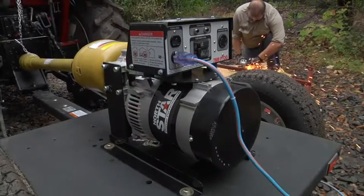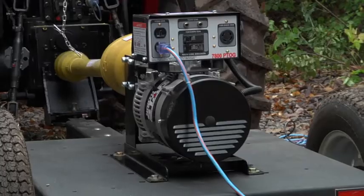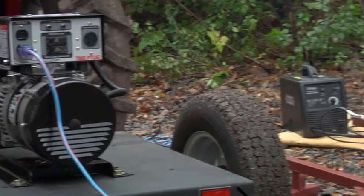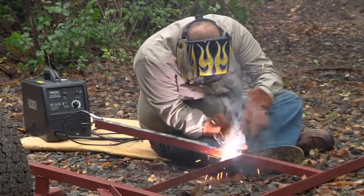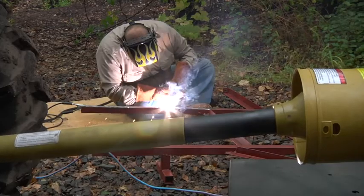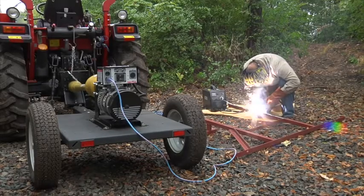Plus, a single-phase, copper-wound, brushless, bi-directional generator head with less than 6% total harmonic distortion at full load lets you power sensitive electronics. Get power in the field, in the woods, or on the job site, with this PTO generator from Northstar.